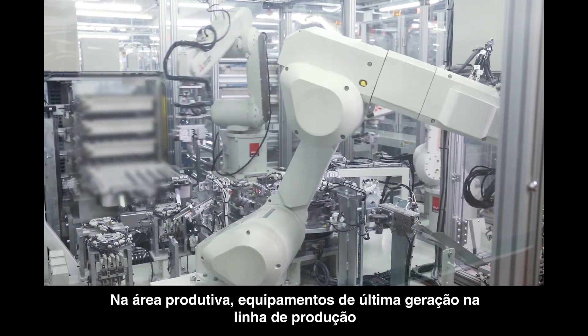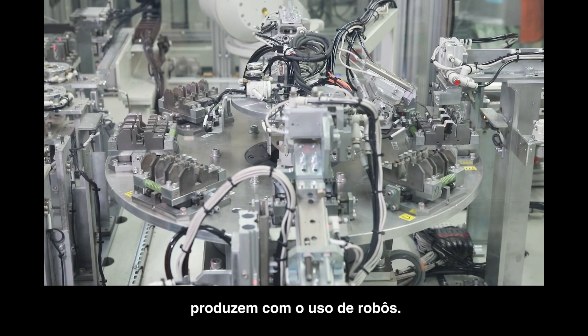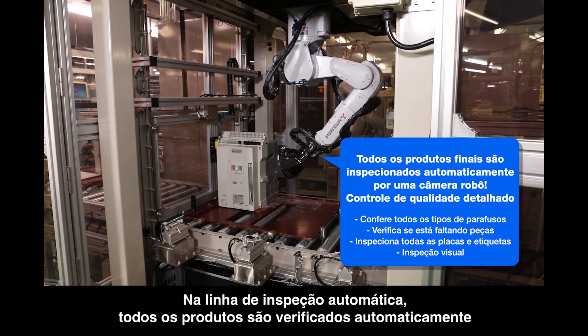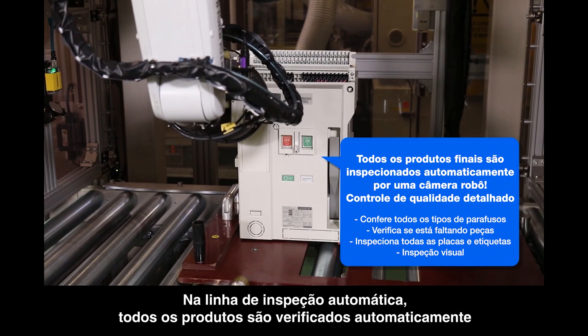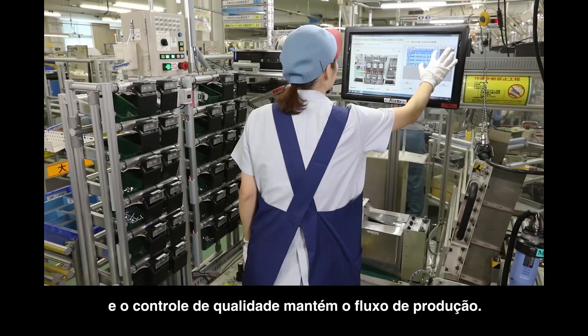In the production area, cutting edge manufacturing equipment and production lines are built using robots. At the automatic inspection line, all products are automatically checked and quality control is firmly carried out.